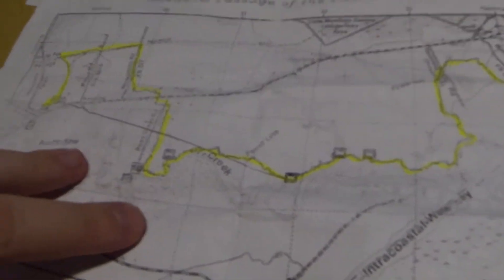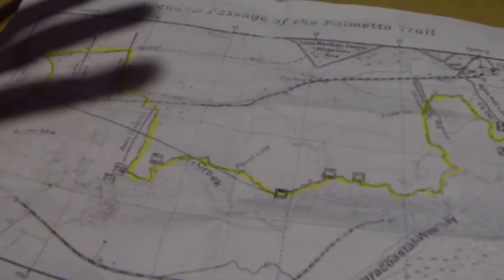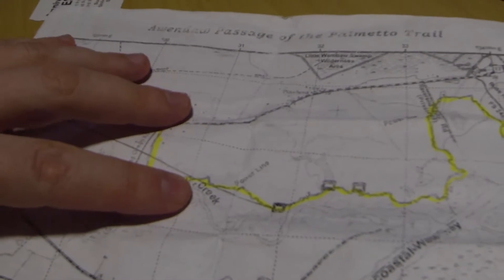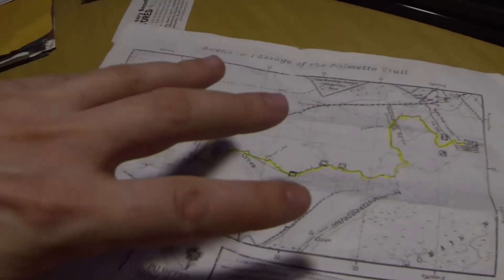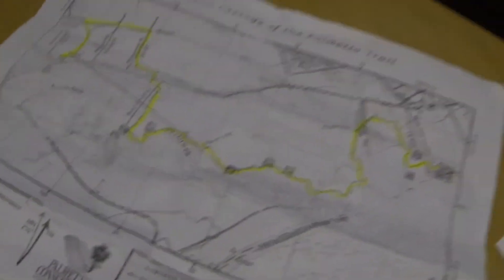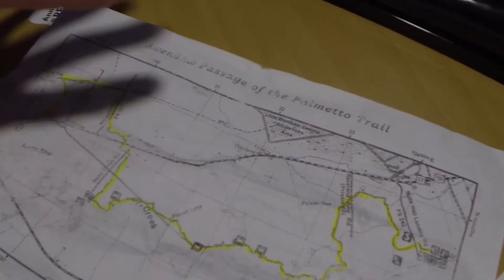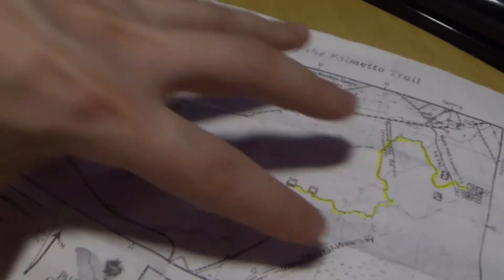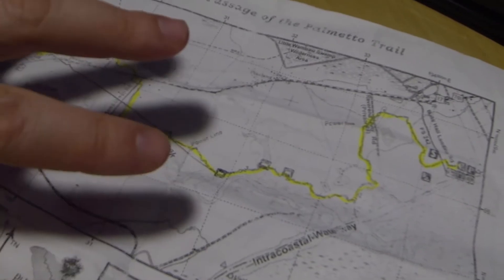It was pretty fun. One thing I will say: if you're going in April like we were, the mosquitoes in South Carolina are horrible. Definitely take some bug spray — that's the only thing we did not bring. Also make sure you have flashlights. I had two with me, but my friend Spencer did not have a flashlight, so he was using his cell phone as a light. Make sure you have some flashlights.